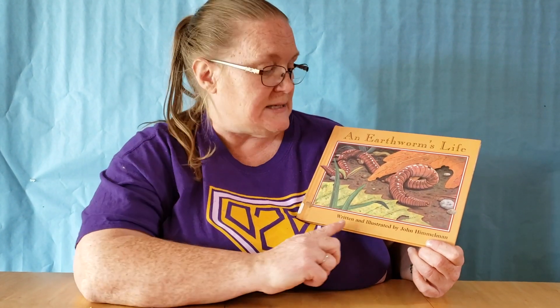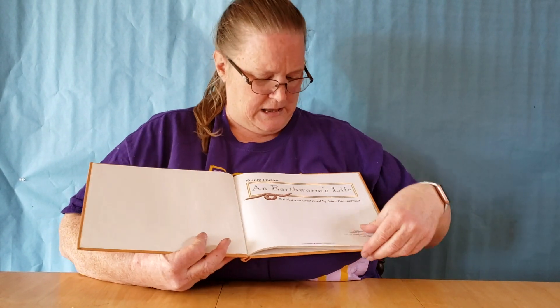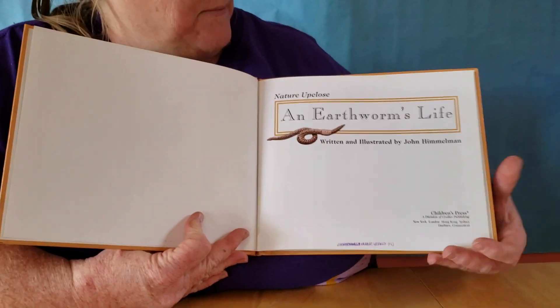It's written and illustrated by John Himmelman. If it says that the book is written and illustrated by someone, that means that one person did both jobs. He was the author who wrote the story, and he was the illustrator who drew the pictures. Are you ready to find out about earthworms? An Earthworm's Life, written and illustrated by John Himmelman.